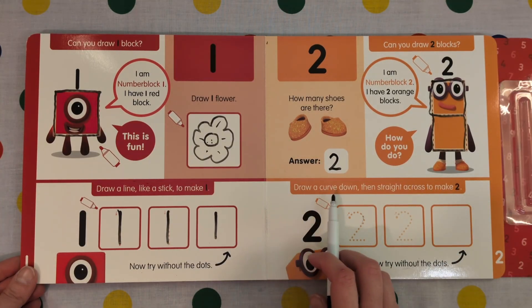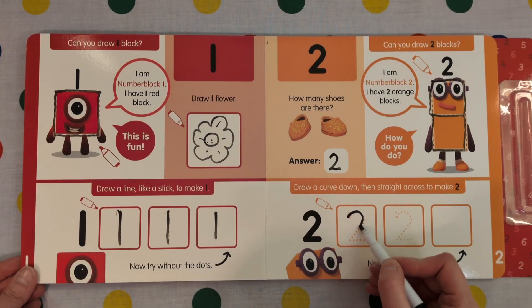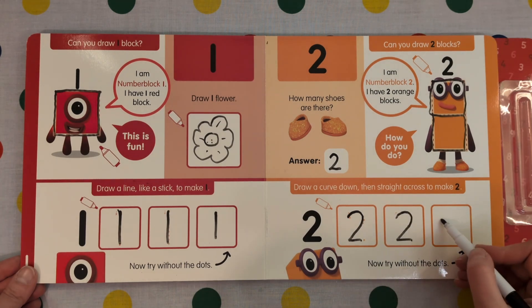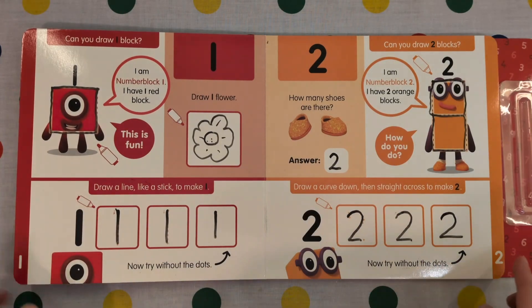Draw a curve down then straight across to make 2. We go round and across. Curve and across. Now try without the dots. Curve and across. Hello 1, hello 2.